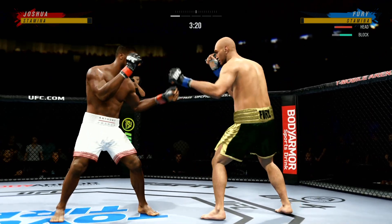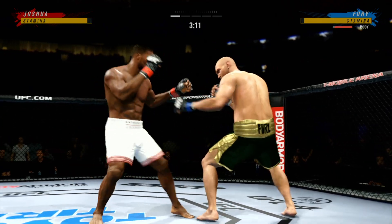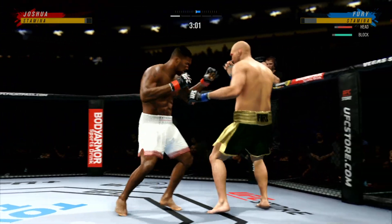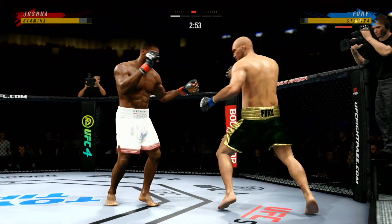Uppercut to the head, blocked by Tyson Fury. Nice strike landed there by Anthony Joshua. Just over three minutes now to go. Throws a big right hand, but doesn't find its home.